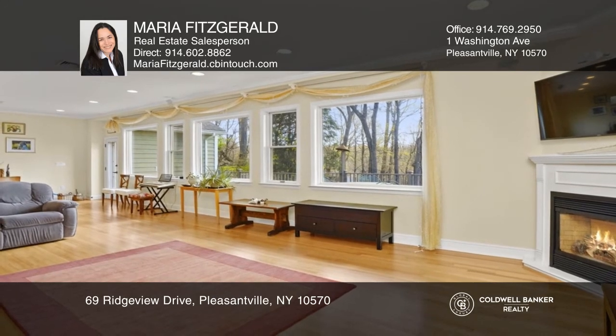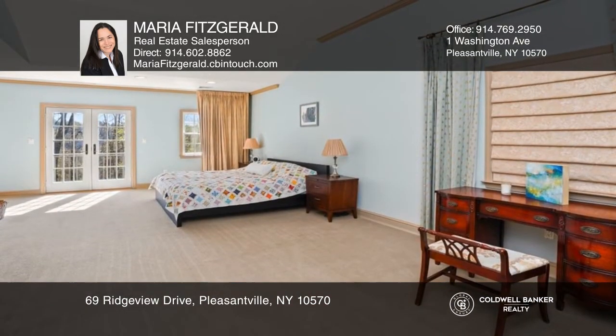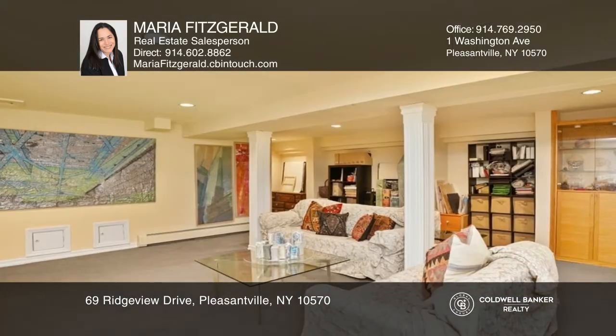This sumptuous primary suite boasts a spa-sized bathroom and dressing area. The lower level features two rec spaces, a studio, and more.